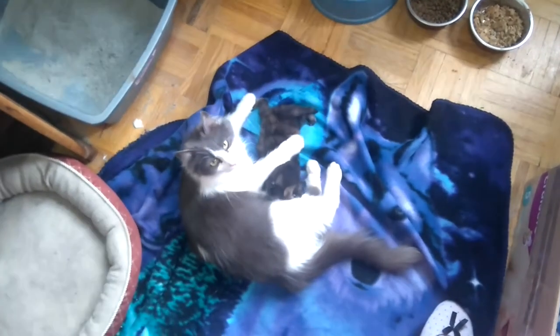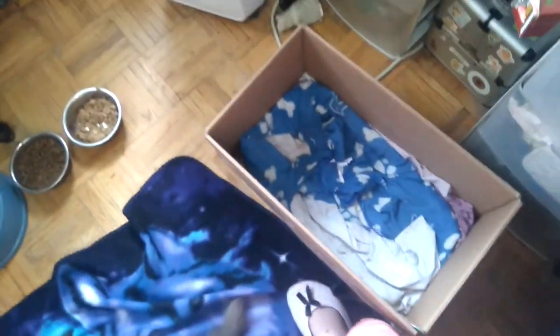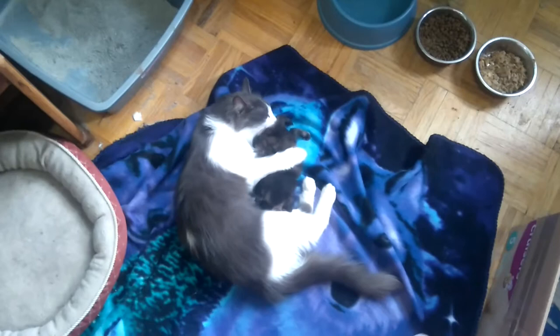I'm going to give them both some crawling around time before I put the kitten back in the box. That's it for now.